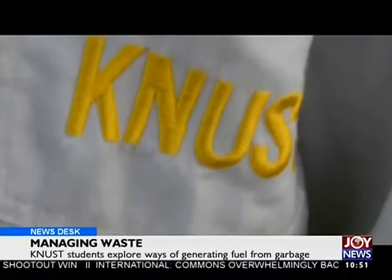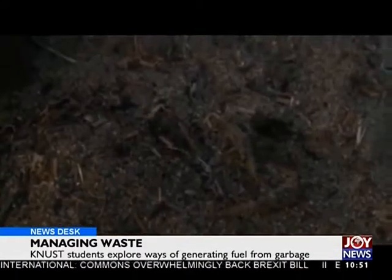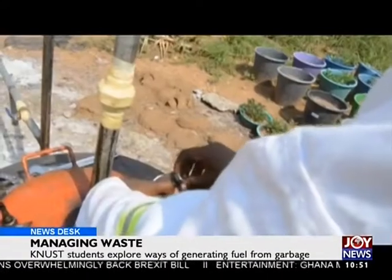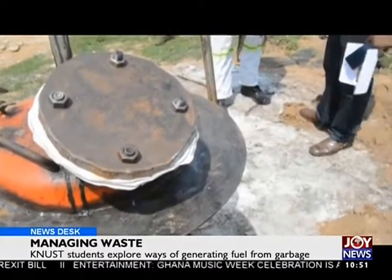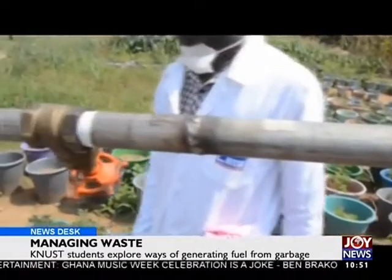The team spent months to build a prototype pyrolysis reactor. The waste is first dried, as water interferes with the efficiency of the process. The pre-treated waste is then introduced into the reactor, which is equipped with an airlock that keeps oxygen and unwanted air out.